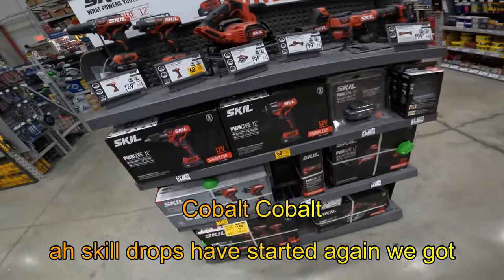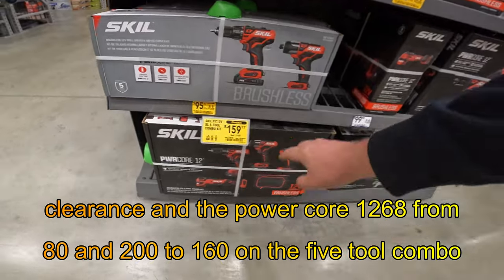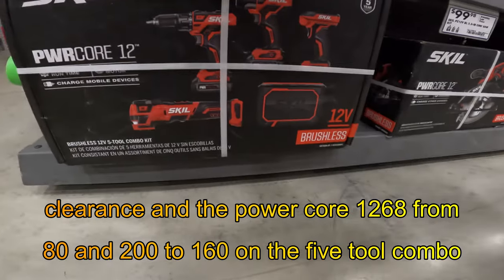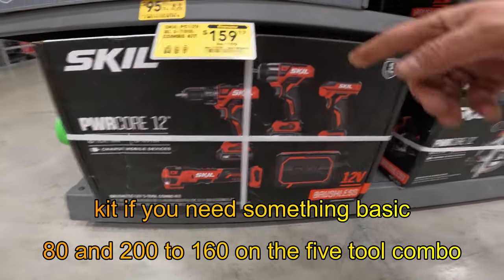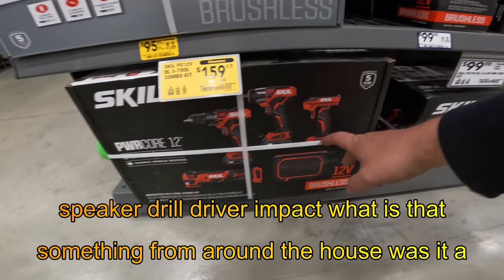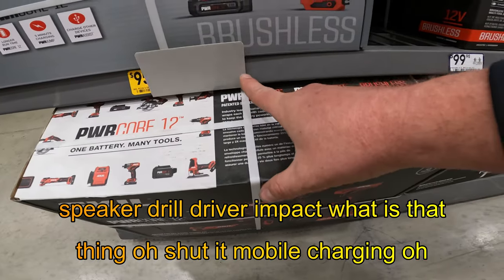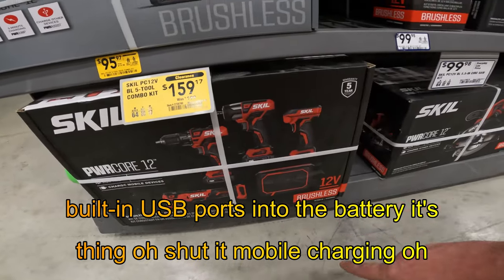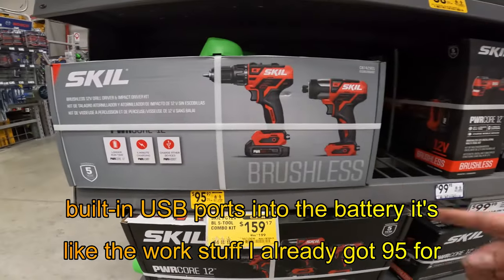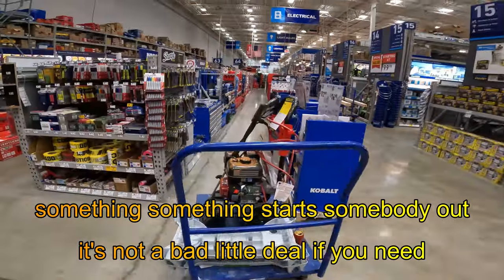Skill drops have started again. We got clearance on the Power Core 12 — $68 from $80. And $200 down to $160 on the 5-tool combo kit if you need something basic, something for around the house. It's got a drill driver, impact, and built-in USB ports into the battery for mobile charging. I already got $95 for the drill driver and impact — $160 though, that's not a bad little deal if you need something to start somebody out.